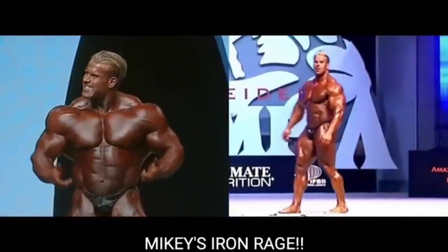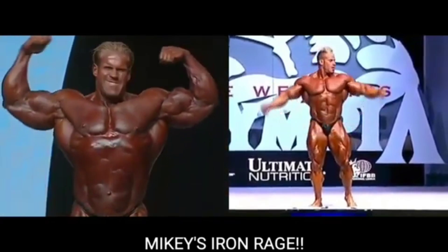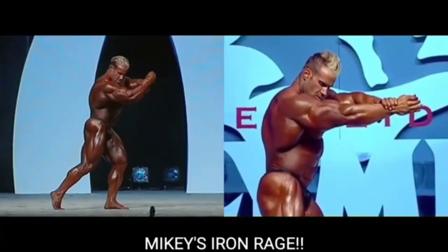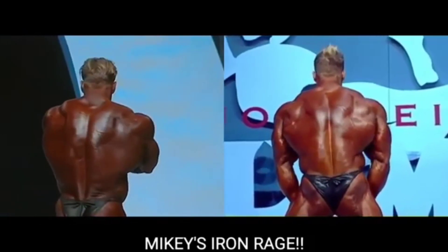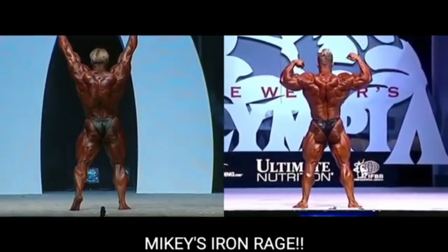In 2005, his rear double bicep might have been the best I've ever seen it, and then Jay got a little bit better in 2006. Like I said, 2007 he shouldn't have won it, 2008 he lost it to Dexter, and 2009 he came back and won it again — he's the only person who ever won the Olympia, lost it, then won it again.